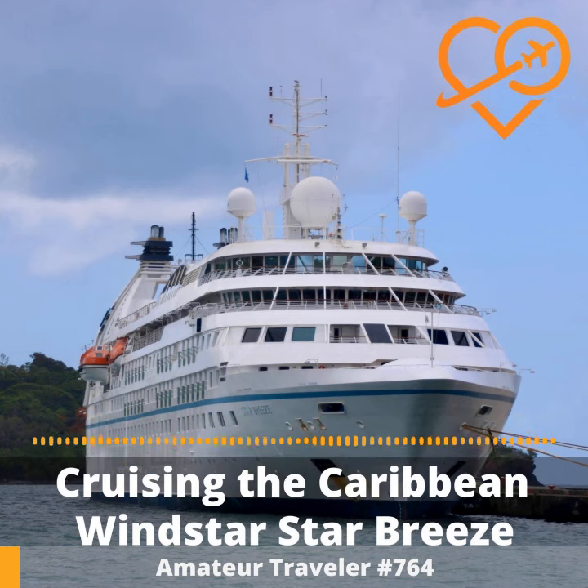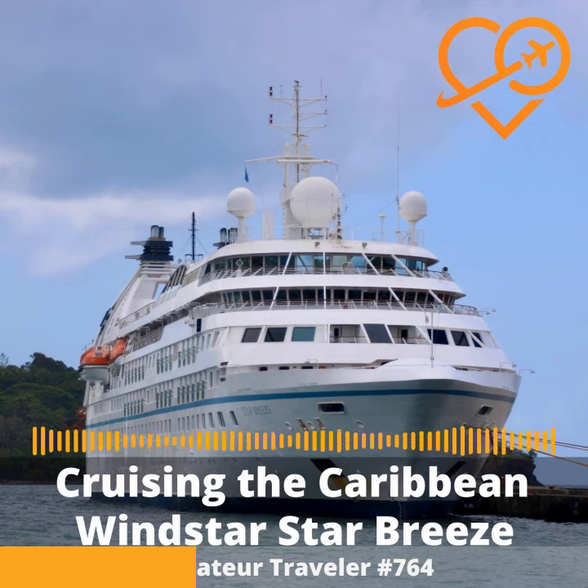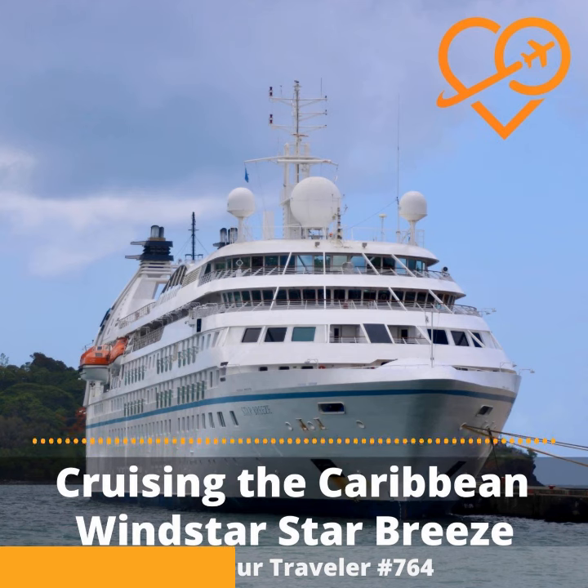But first let's talk a little bit about Windstar. I don't know if you know the ship that I'm talking about that I cruised on, but if I told you that the ship was at anchor and that people who were passengers in the ship were jumping off the back into the ocean, you would probably get one particular mental image of the size of the ship. And if I told you that the ship had five different dining rooms, you would get a very different one.